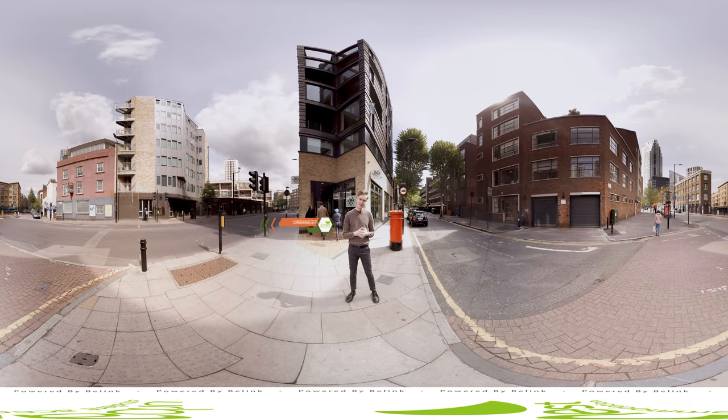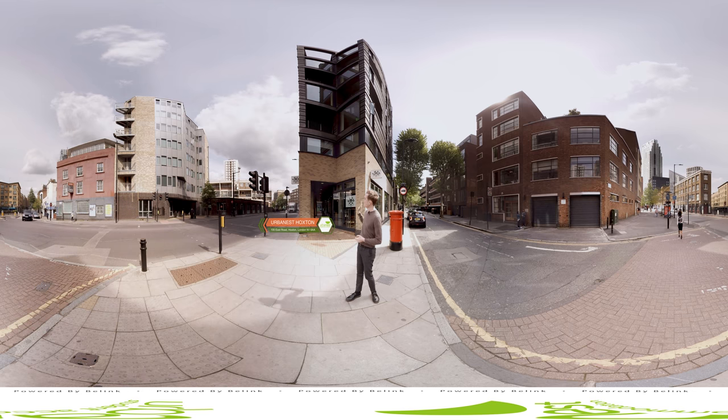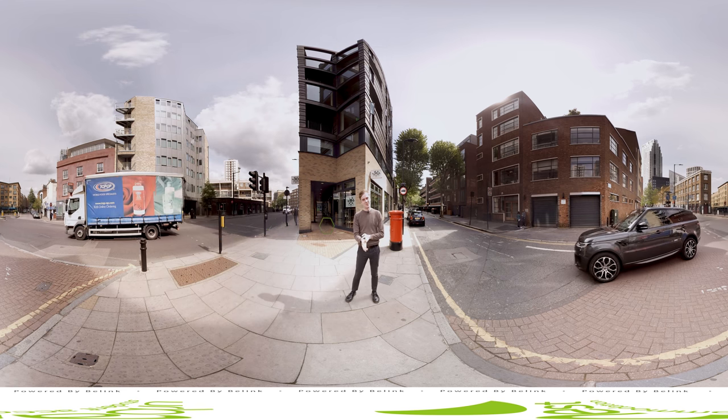Hi there and welcome to Urbanist Hoxton. Located just five minutes away from Old Street tube station, you're perfectly located for all of London's major universities. City University is also a short walk away, and as you can see from the building behind me, the architecture is beautiful and it's in a beautiful part of town as well.